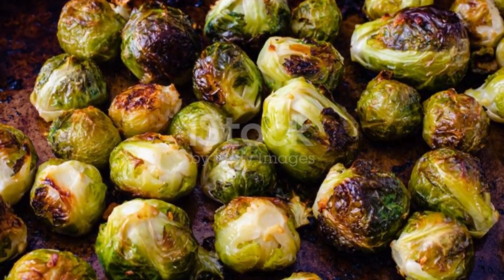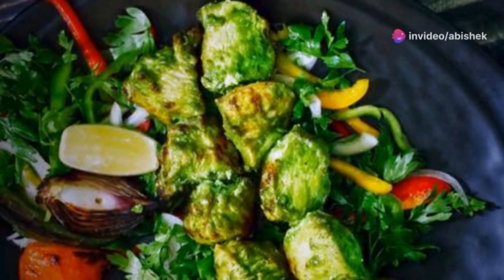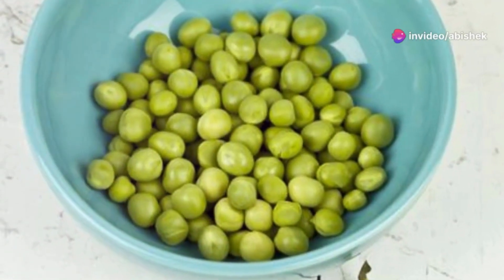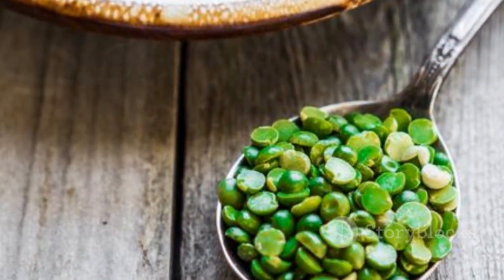And don't forget Brussels sprouts. These little guys pack a punch with vitamins and antioxidants to shield your eyes from damage. Lastly, green peas — small but mighty — are great for retinal health and cataract prevention.